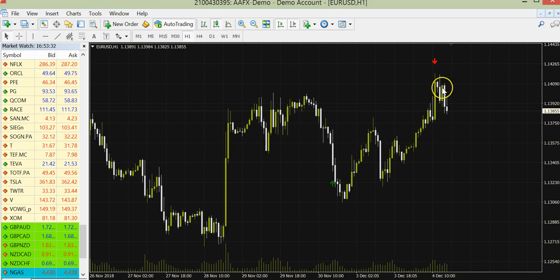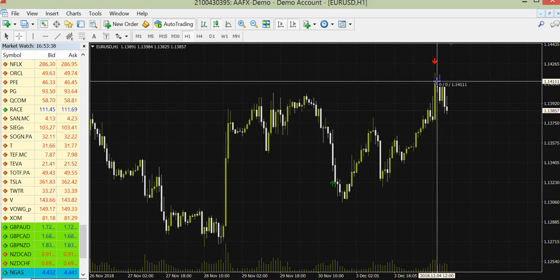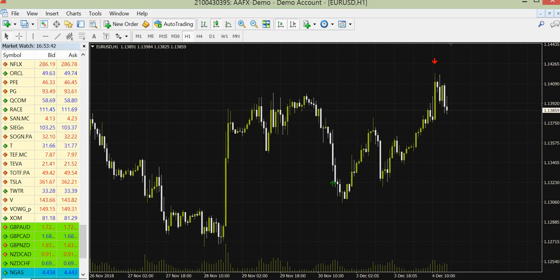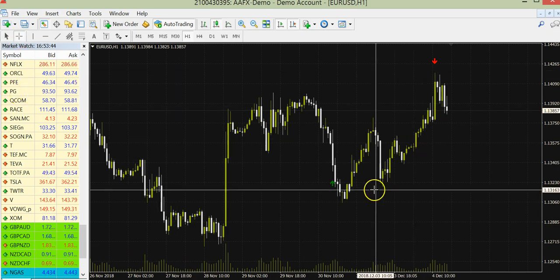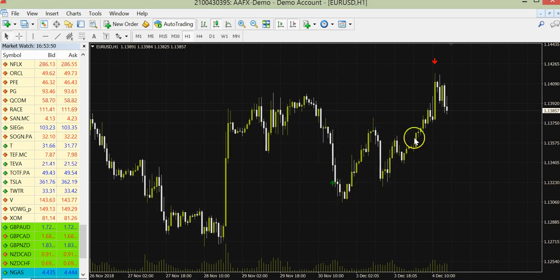And for real Forex trading — let's see here — if you would have taken this, it is a live trade still, and for now you have about 30 pips. Or if you had taken this one, we would have made about 50 pips. This is for Forex. So as you can see, very good results, fantastic results.